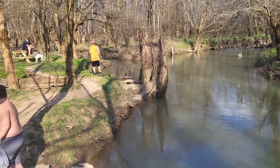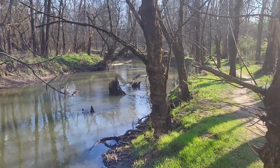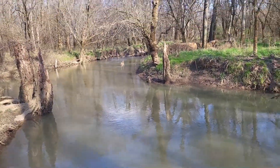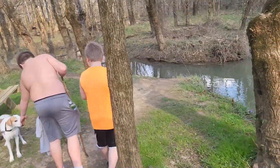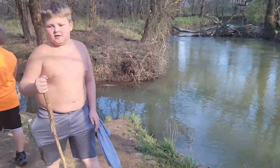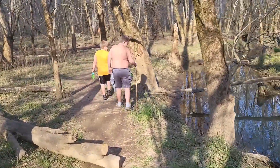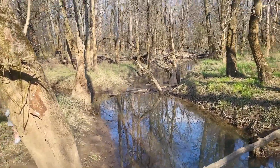You got different creeks that come in through here. I thought I'd show y'all this — and this is Beaver Creek. And the creek splits again, guys.